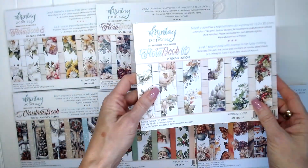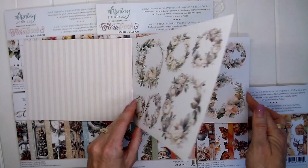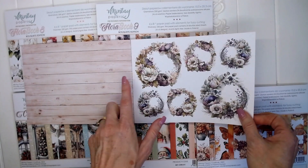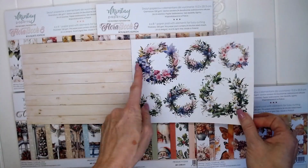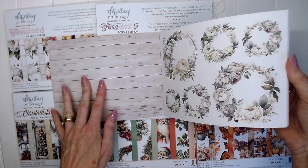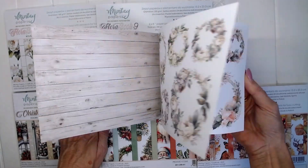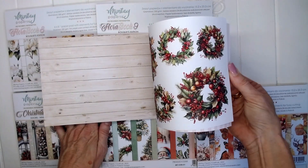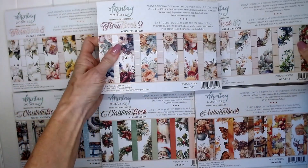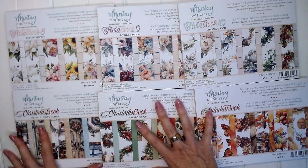The last floral book I wanted to share with you today is book ten: Wreaths. I just love them — I just think they're absolutely beautiful. Here we have some gorgeous wreaths that you can cut out and add into your projects, in beautiful colours. Lots and lots of potential with these brand new Mint Hay Papers special books.